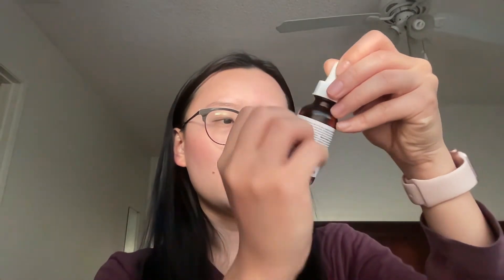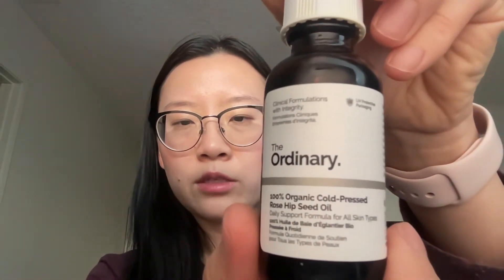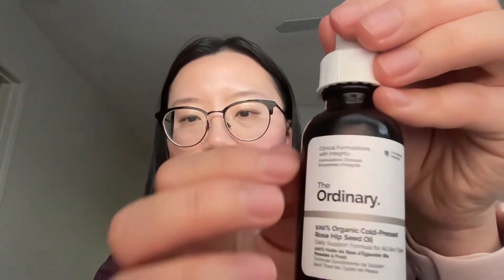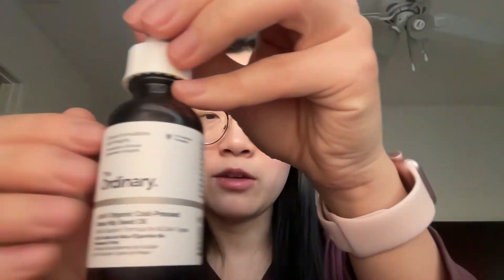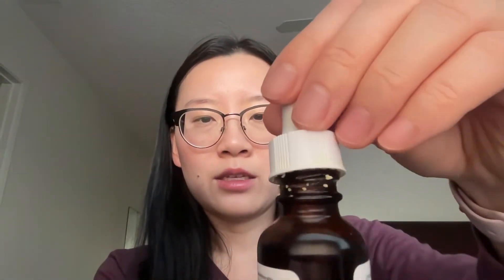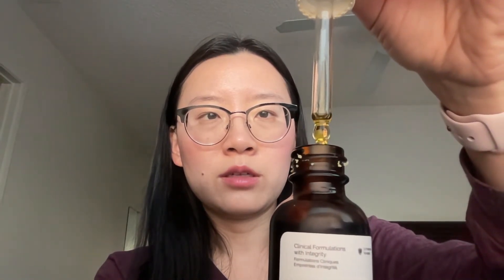A great affordable alternative is The Ordinary 100% Organic Cold-Pressed Rosehip Seed Oil — also about 30ml for under $12. It's 100% rosehip oil, which is great for the skin, and it comes in a dropper as well. It's more yellow in color and The Ordinary is also very sustainable. Something simple that will keep you hydrated too.